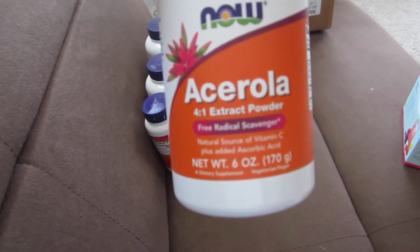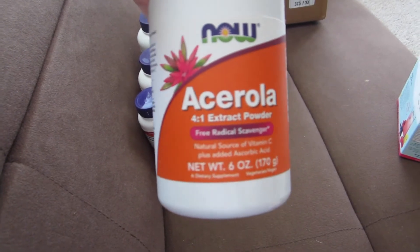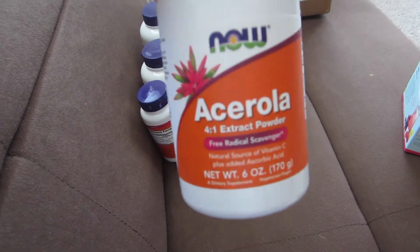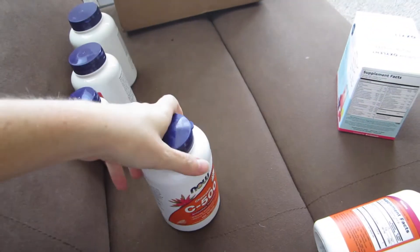So I really stocked up on my vitamin C, getting a whole bunch of different forms of vitamin C. Here it is — I got this acerola. It's an extract powder, a natural form of vitamin C. It also says it's a free radical scavenger. Sounds amazing. That's a powder.